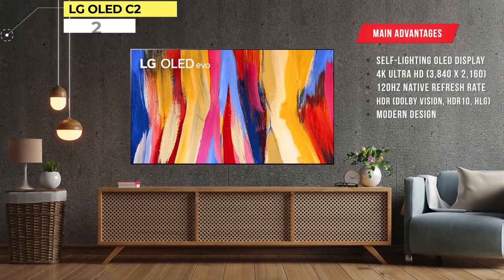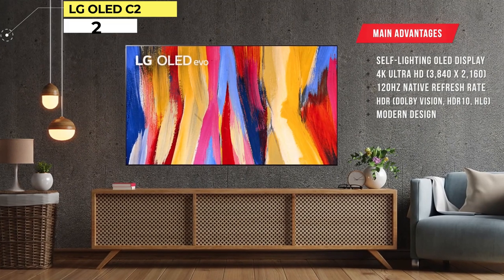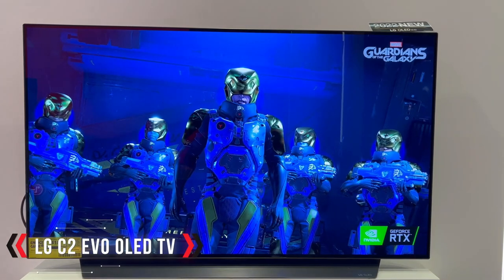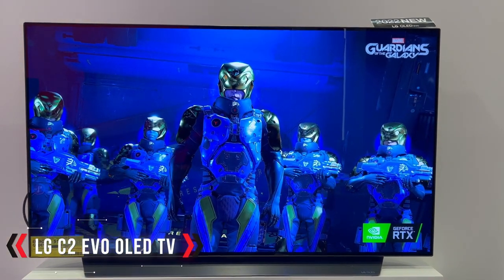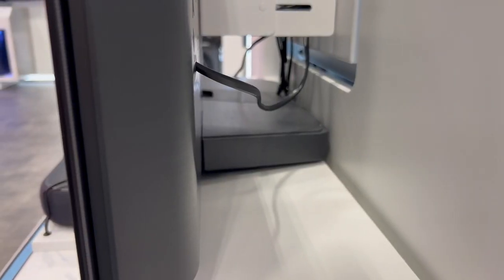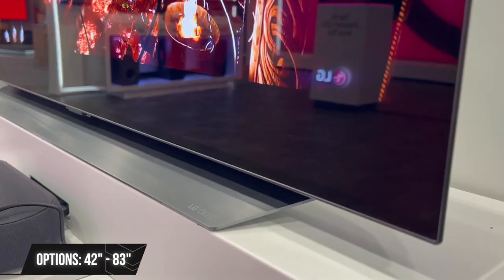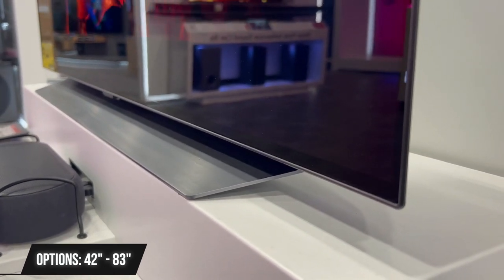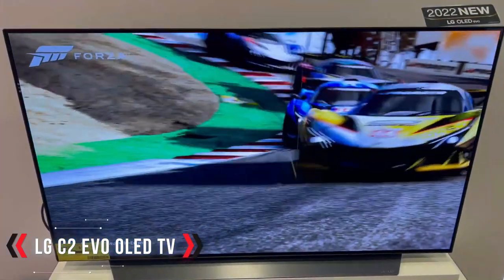Number 2: LG OLED C2. The C2 represents the pinnacle of picture quality at a price that's admittedly high, but not too crazy. It beats any non-OLED TV on this list, including the Samsung QN90B, with its perfect black levels, unbeatable contrast, and superb off-angle viewing. It also has superb gaming features, making it the perfect companion to an Xbox Series X or S, PlayStation 5, or both. The C2 comes in a variety of sizes as well, although the bigger models are expensive.